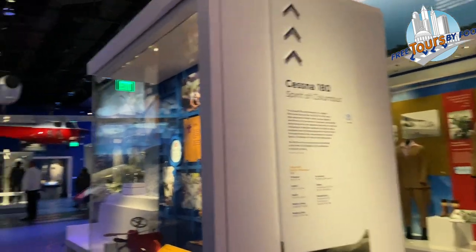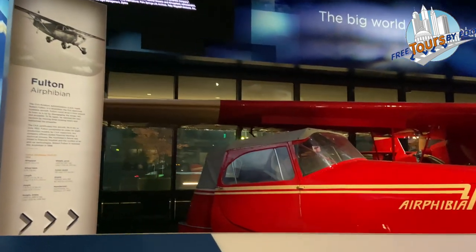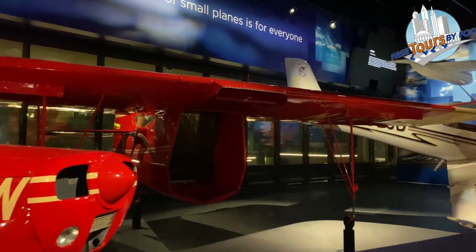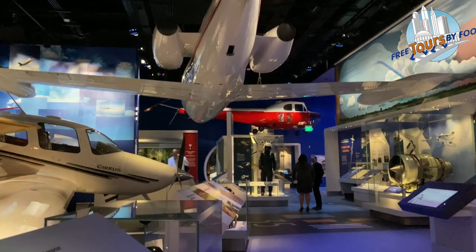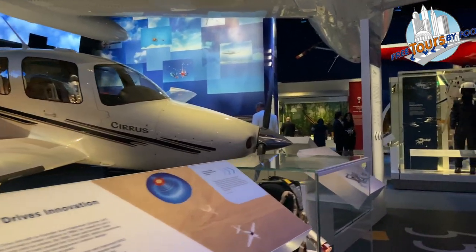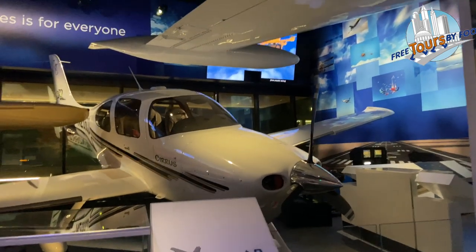She was the first woman to fly solo around the world. It's the first single piston engine aircraft with a fully integrated avionics computer screen to be FAA certified.